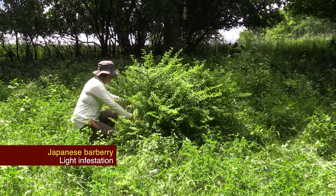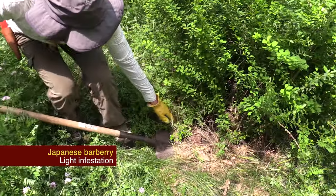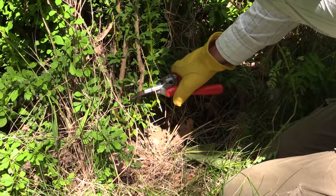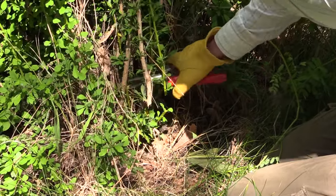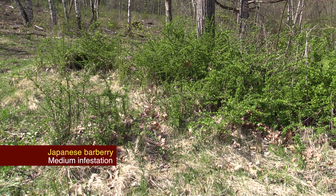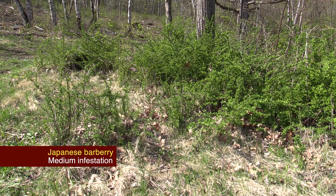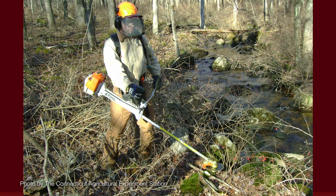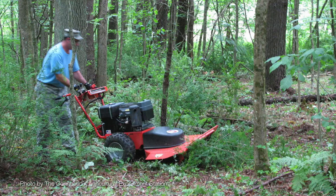If you find invasive species early and have only a few plants, the easiest management is to pull them or cut and treat them with herbicide. For a medium-sized infestation of Japanese barberry, you'll need more tools, including foliar spray in early spring or late fall when the native vegetation is dormant, a forestry mower, and high-intensity direct flame.